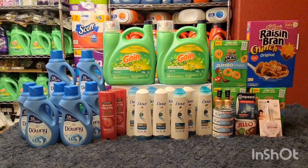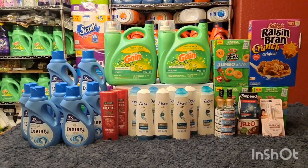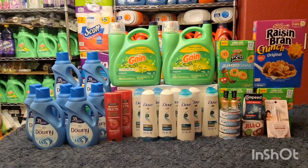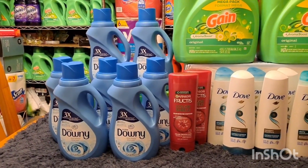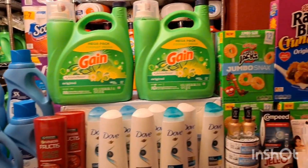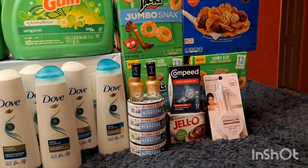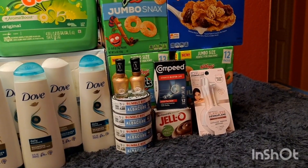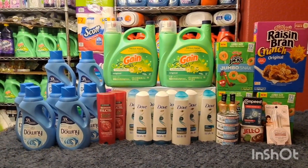Hi guys, welcome back to my channel Couponing with You. This is my second Walgreens haul for the week of June 26 to July 2nd. I did the Downy again — I grabbed nine because I have the 50-cent coupon. I also did the big Gain, which is really good. And yesterday I did a quick run for the Finishing Touch Dermaplen, which is giving a $12 rebate on Ibotta. I did a quick run in the afternoon because I knew the offer would disappear very soon.